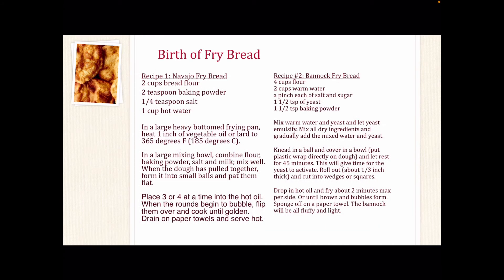These government food rations led to the creation of fry bread. When people think or talk about Native American foods, the first thing they think of is fry bread. Fry bread is a well-known culinary favorite, and it is not a traditional food. Fry bread has become a symbol of resilience for Native Americans and has been incorporated into their culinary cuisine. There are many variations of fry bread recipes among tribes. The two shown here are recipes from two different regions — the first is from the southwest Diné tribe, also known as Navajo, and the second is from the northern region, the Bannock fry bread. Feel free to pause the video to copy down the recipe.